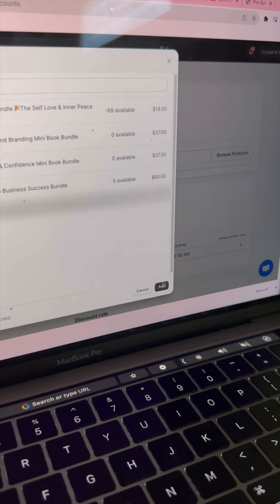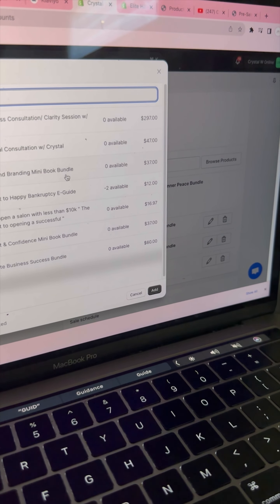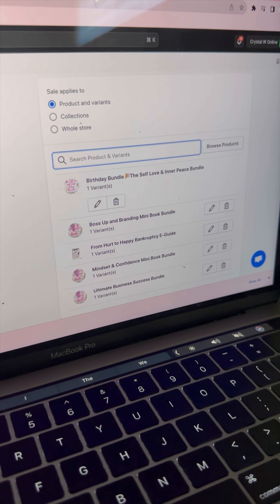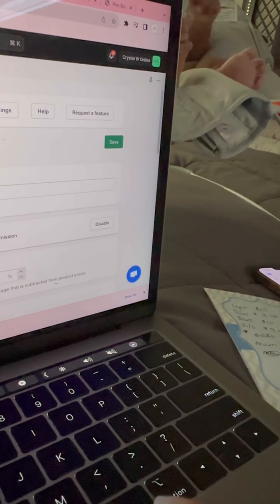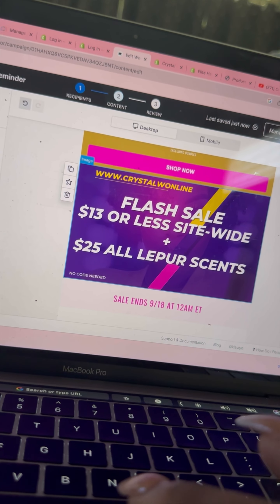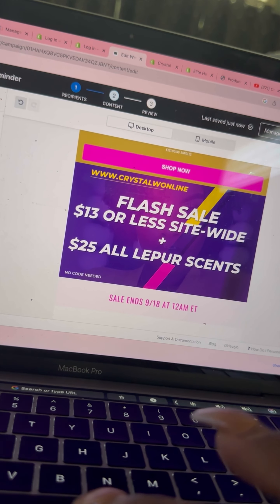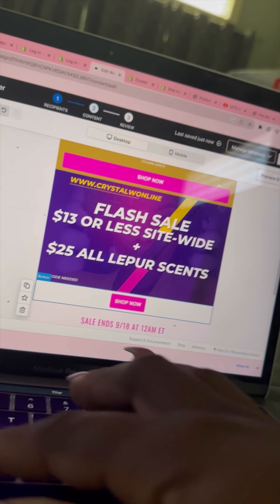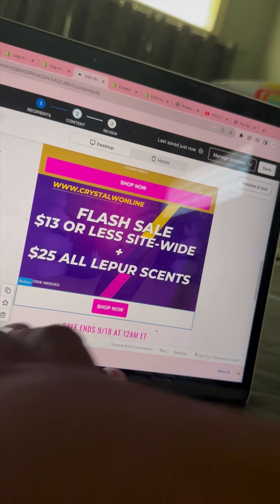All of those are on sale for $5. And I know that today is Sunday but you still have to get a little bit of work done. I went ahead and took care of this because I'm going to be making roti for dinner today and I needed to step outside. Once I got done doing that I went ahead and created the email for the sale today for Crystal W Online. Of course the $13 or less sale is still going on on the Elite Hair Care website too.